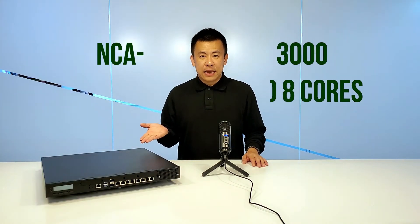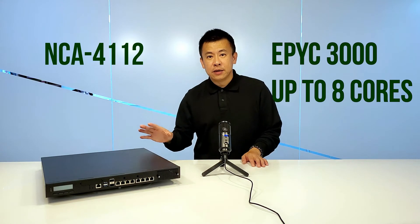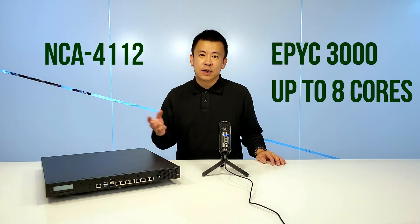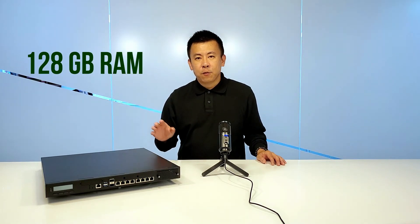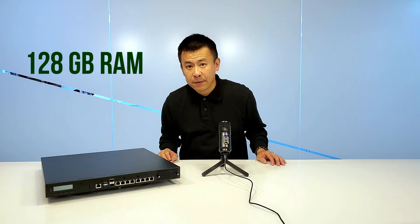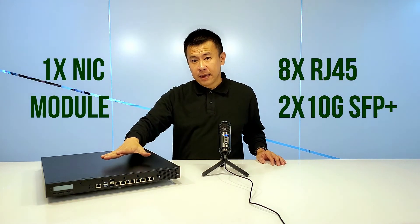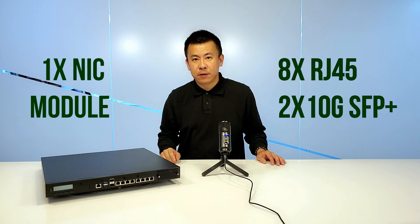Here in front of me is the NCEA4112, featuring the newest AMD EPYC 3000 series CPUs with up to 8 cores. This appliance can accommodate up to 128MB of RAM. On the frontal side of the system, you can see it supports up to 1 NIC module, along with 8 RJ45s and 2 10GB SFP+ ports.